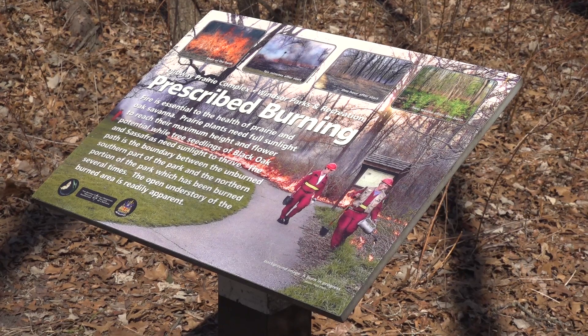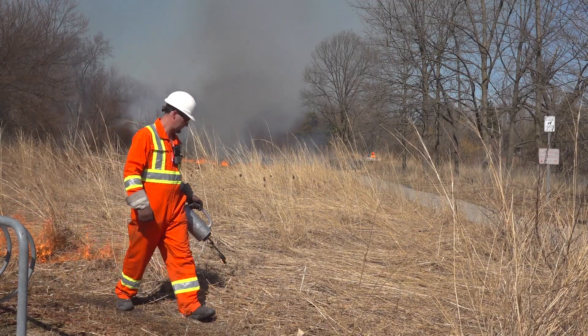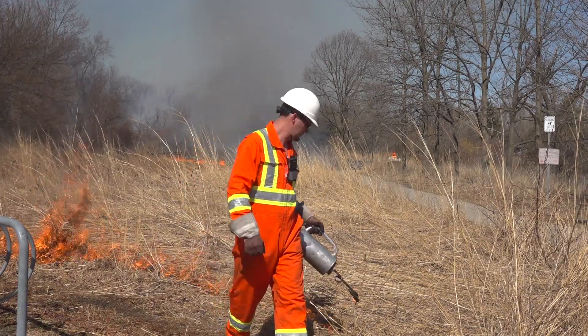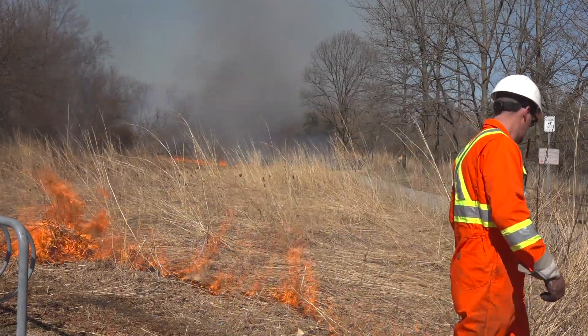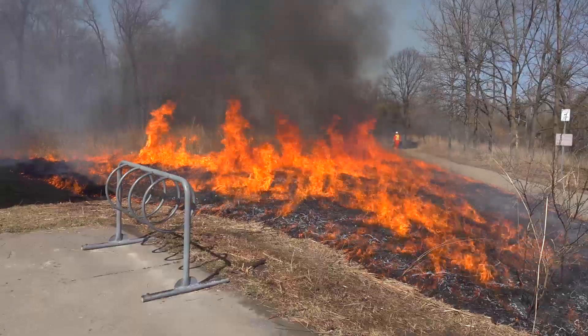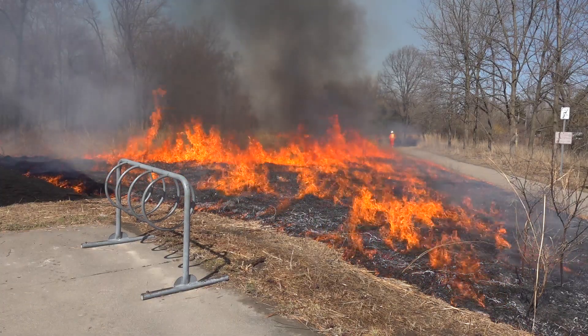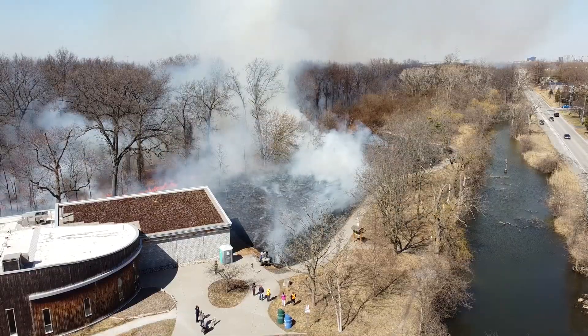It helps reduce the invasive shrubs that try to pop up into these open habitats. It also returns all the nutrients back to the soil so that the plants that are long-lived perennials can get an earlier start on the growing season and will end up resulting in a much showier display of wildflowers later in the season.